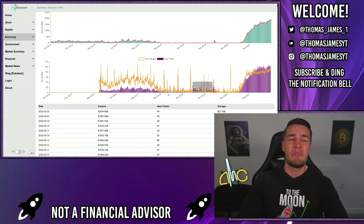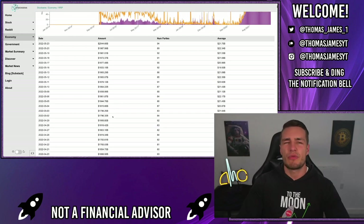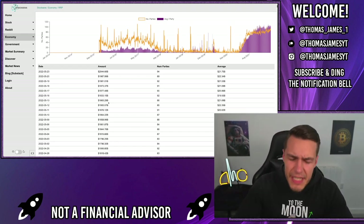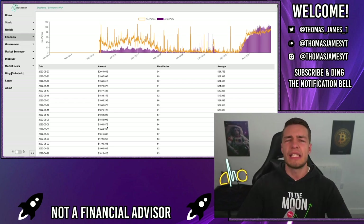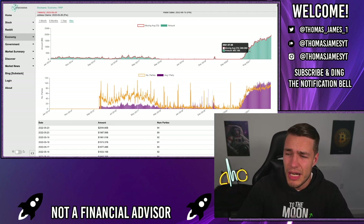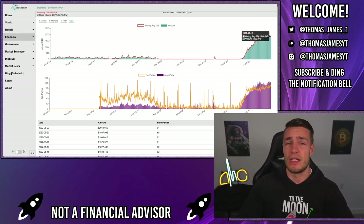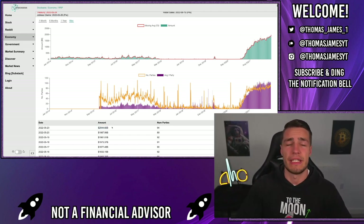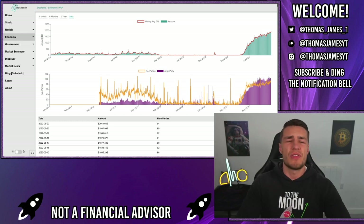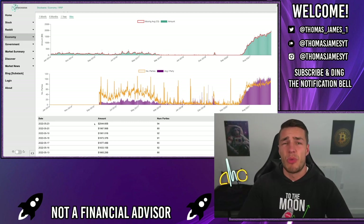That's why they're entering the repo and reverse repo market to lock up their money at a fairly small interest rate. These hedges are borrowing additional money to meet margin requirements and also locking money up overnight at a low interest rate because the market is so risky. I'm now coming to realize this figure tells us just how close we are to the AMC and GameStop squeeze. Yesterday on Monday we set a new all-time high of two trillion dollars.